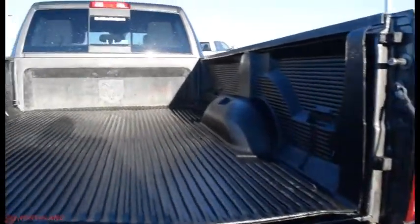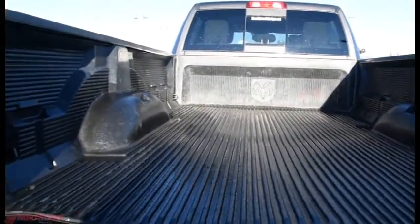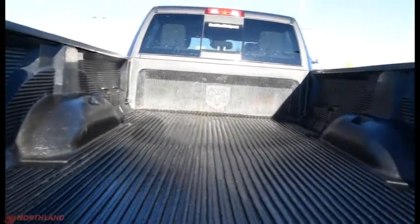Opening this up — tons of room back here. As mentioned, it's an 8-foot box, and it also has the box liner in it so it won't be getting scratched up.